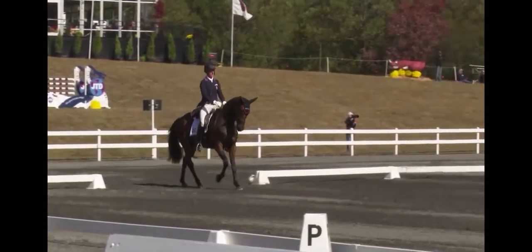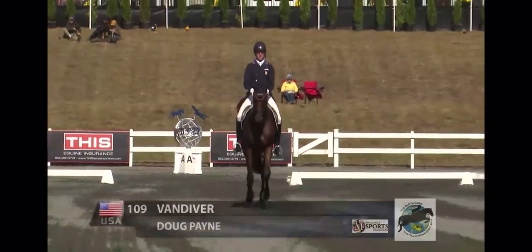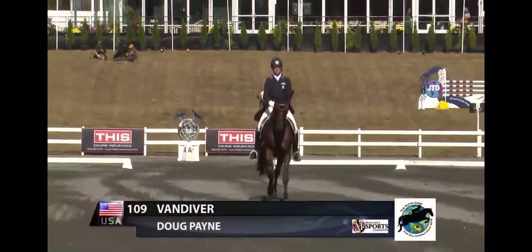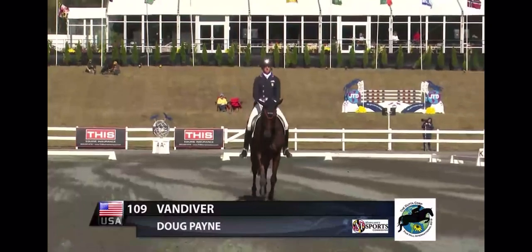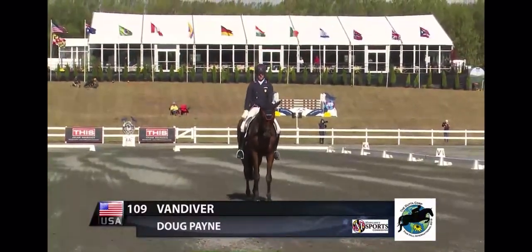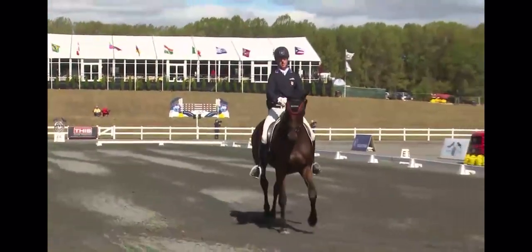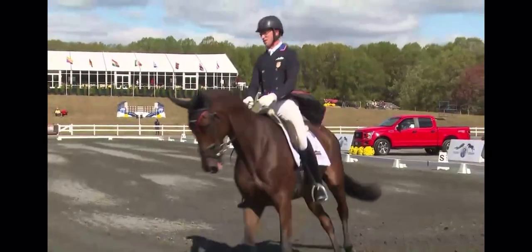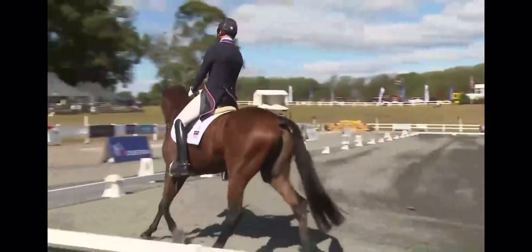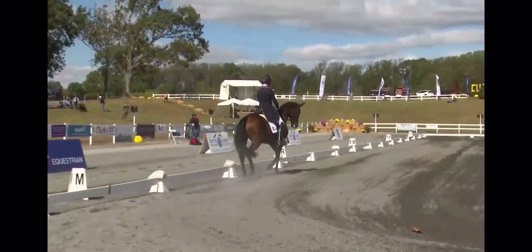This is a lovely horse. It's a 15-year-old Trakehner Gelding, owned by Debbie Crowley and ridden by Doug Payne. Nice straight entry. Good strike-off. Nice positioning in the shoulder-in.